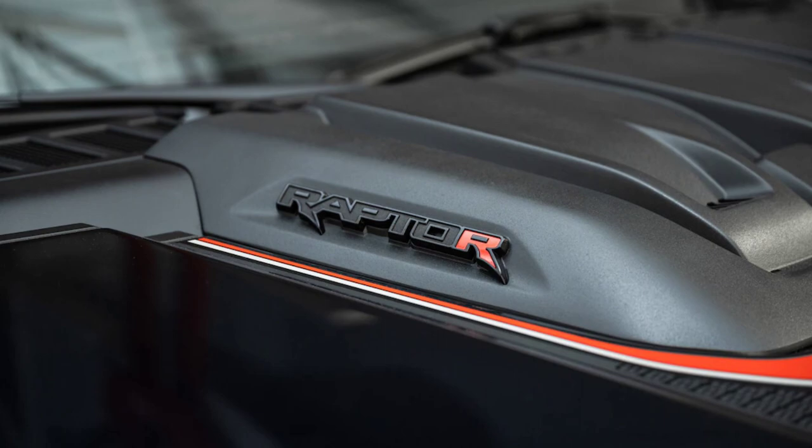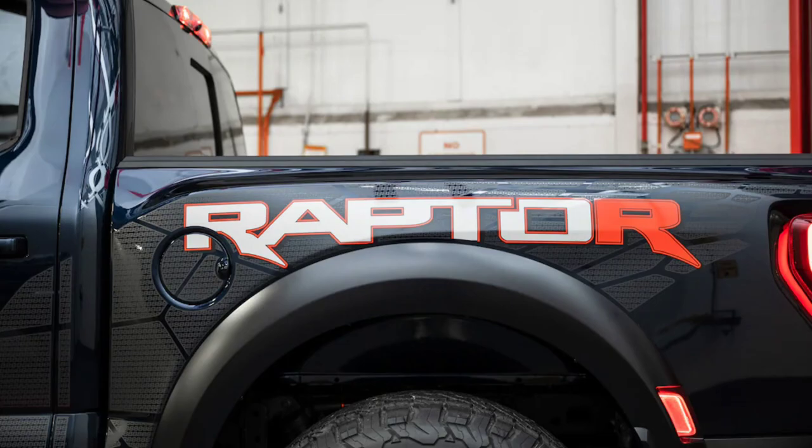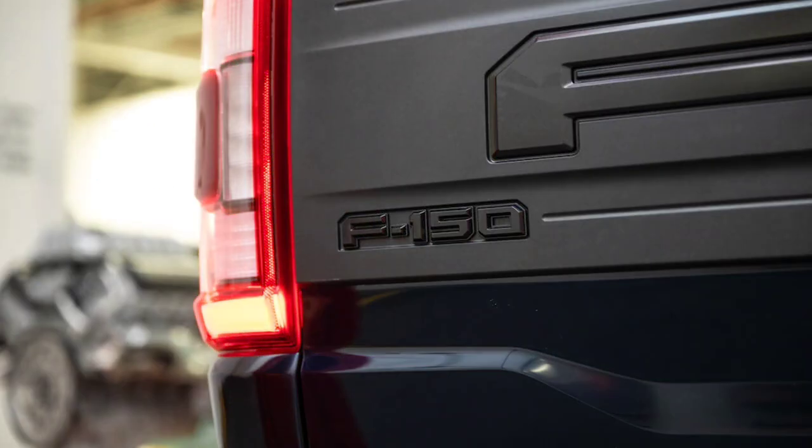Save your Googling: the TRX's pushrod engine makes 702 horsepower at 6,100 RPM and 650 pound-feet at 4,800 RPM, and its payload and tow ratings are 1,308 and 8,100 pounds.